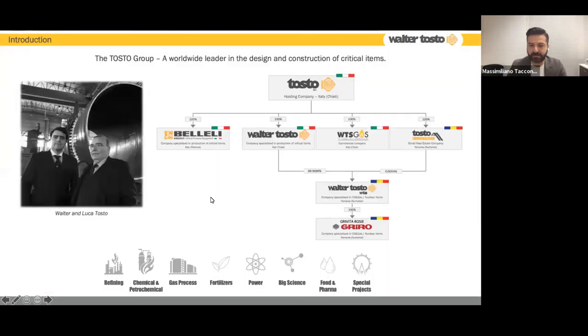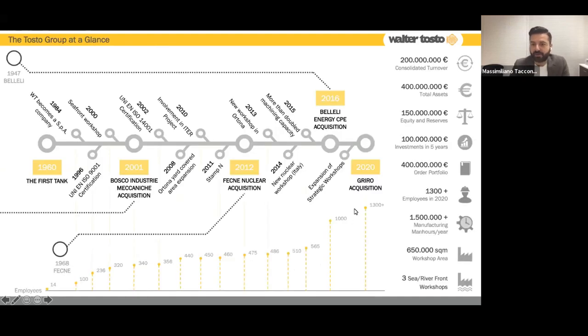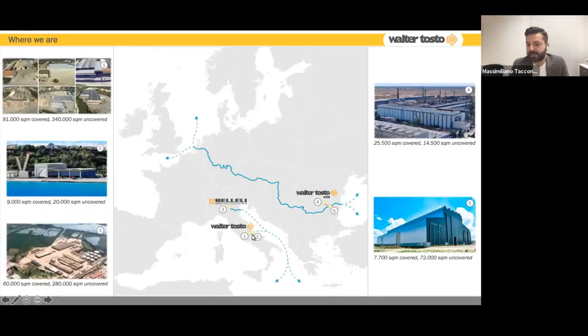Very few words about the company. The company's name is Walter Tosto. Walter Tosto is our president — he's still in the company — but the company is led by his son Luca. We are a group today, the Tosto Group, with approximately 1,350 employees and a turnover of 200 million euros per year. We are co-located in the middle of Italy on the Adriatic Sea, in the north of Italy with a company named Bellelli WTB, and in Bucharest and Oltenica with a subsidiary named Walter Tosto WTB.